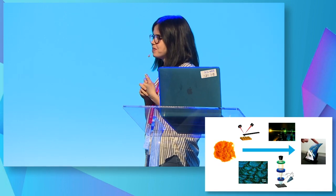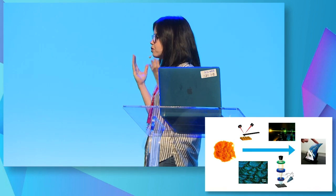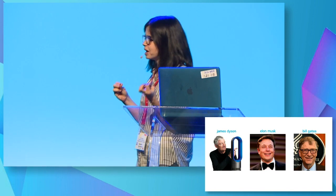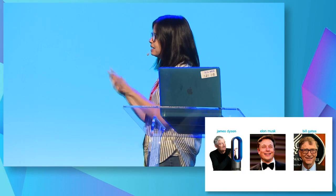I think the reason for that is: if you think of people right now — who do you think of when you think of a maker? You probably think of white men. You probably think of someone like James Dyson, or Elon Musk, or Bill Gates. And for a really, really long time, makers have been all men, all white, and all incredibly privileged. All of these people had fantastic, highly expensive educations.